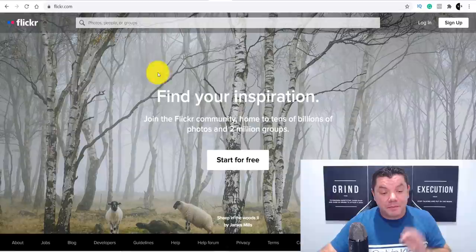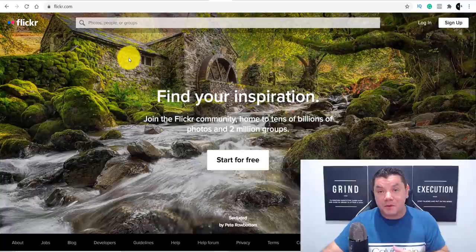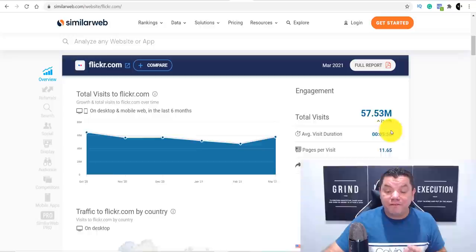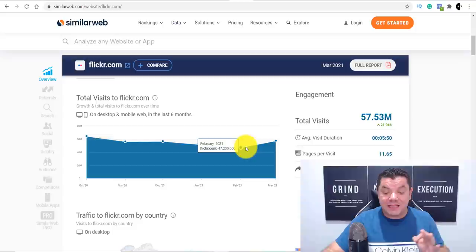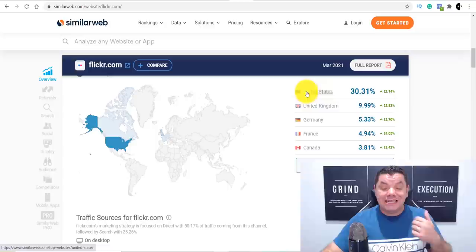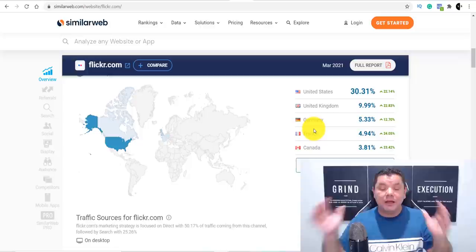The free traffic method I want to show you today is using Flickr.com. This is a fantastic site that gets millions of visitors every single month. As you can see, they get 57 million total views every single month — in March they got 57 million, in February 47 million, and as much as 64 million views in some months. The countries visiting this site include the United States, United Kingdom, Germany, France, and Canada — a lot of tier-one countries, meaning these people are looking to purchase and spend money, which is great for affiliate marketing.